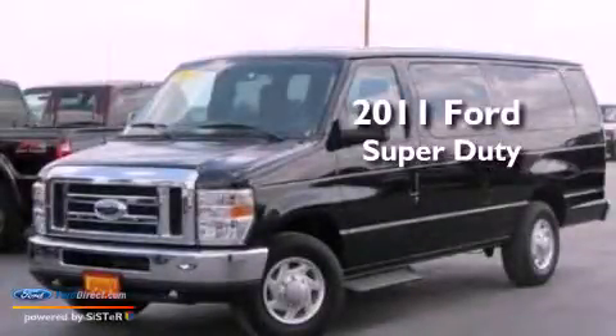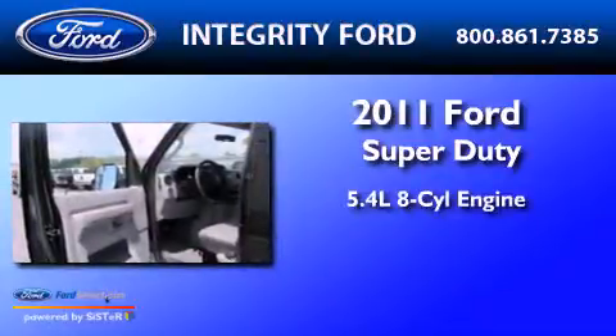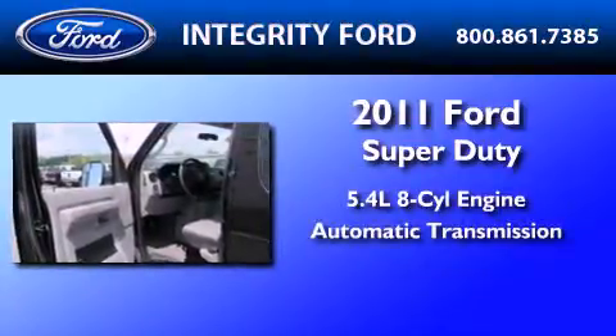This is a 2011 Ford Super Duty. It features a 5.4-liter, 8-cylinder engine and an automatic transmission.